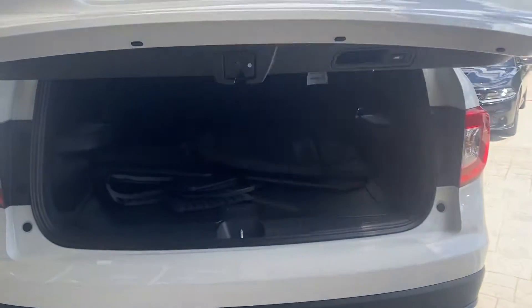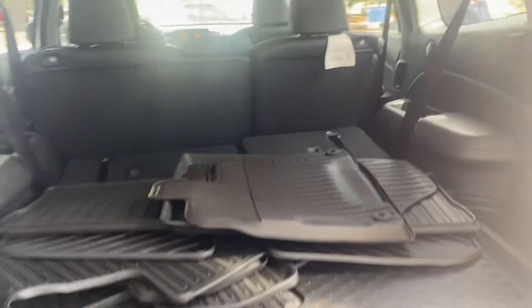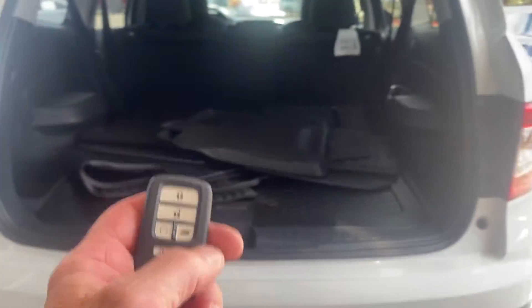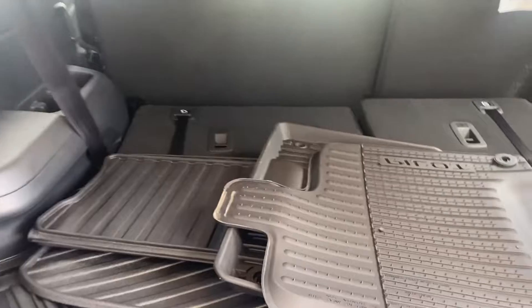This one has the all-season protection package, so it's going to have a folding cargo tray, all-season floor mats, splash guards, and window tint. Obviously you can lay the back seat down just like yours, and you've got additional storage under here.